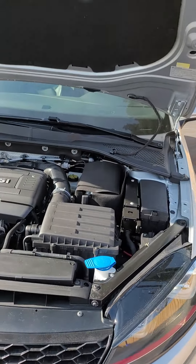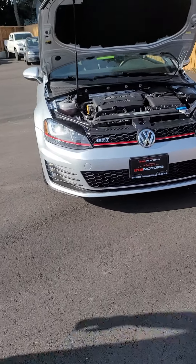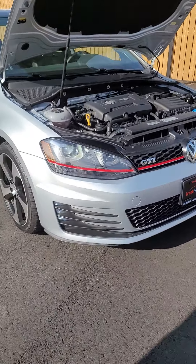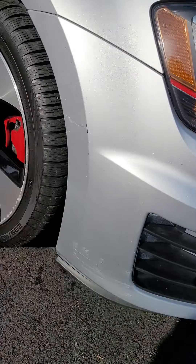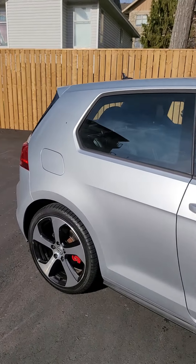Oh, last but not least — just a little front bumper thing. Looks like someone may have pulled up too close to a curb or something like that. But other than that, it's looking really good. Talk to you soon, Tim.